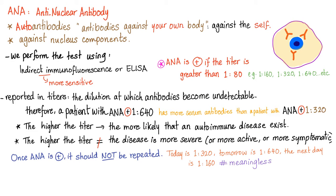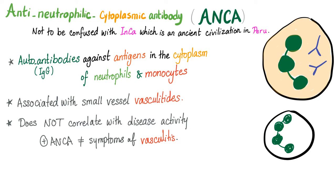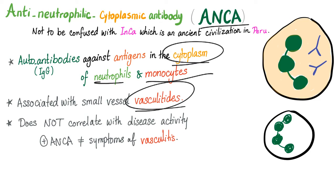Quick review: anti-nuclear antibodies are antibodies against the nucleus, and the higher the titer, the more likely you have an autoimmune disease. However, the higher the titer does not correlate with disease severity, activity, or symptoms. ANCAs are antibodies against the cytoplasm of the neutrophils and monocytes, associated with vasculitides. They also do not correlate with disease activity.